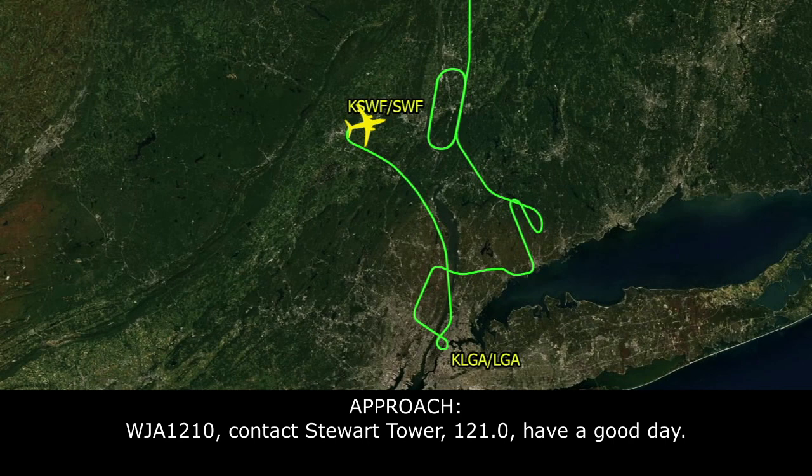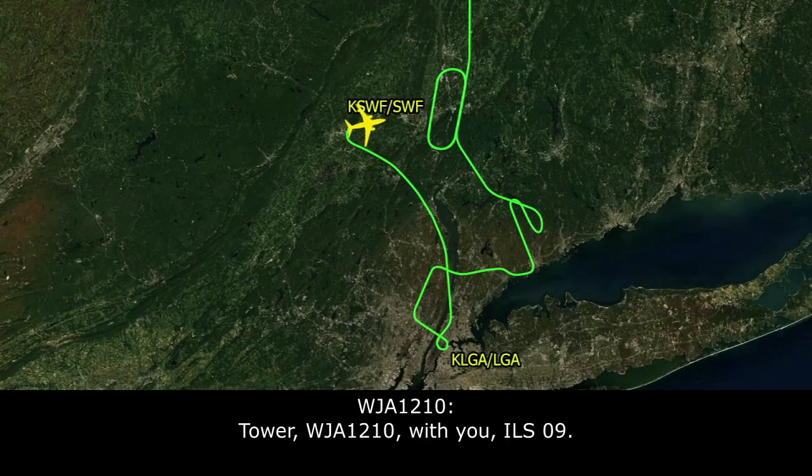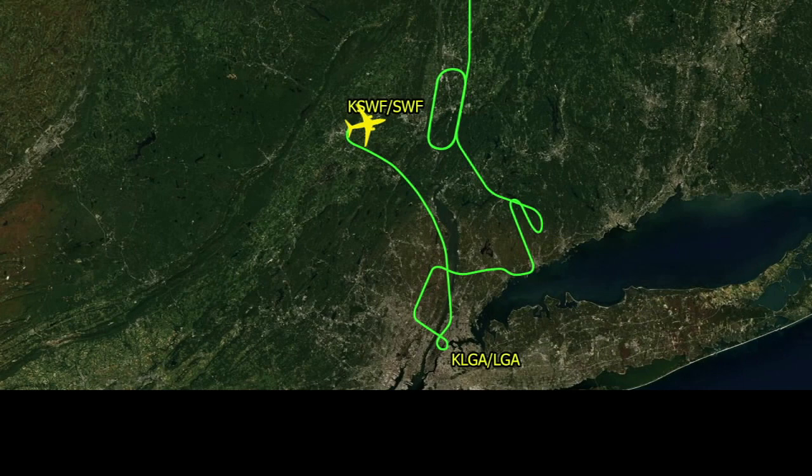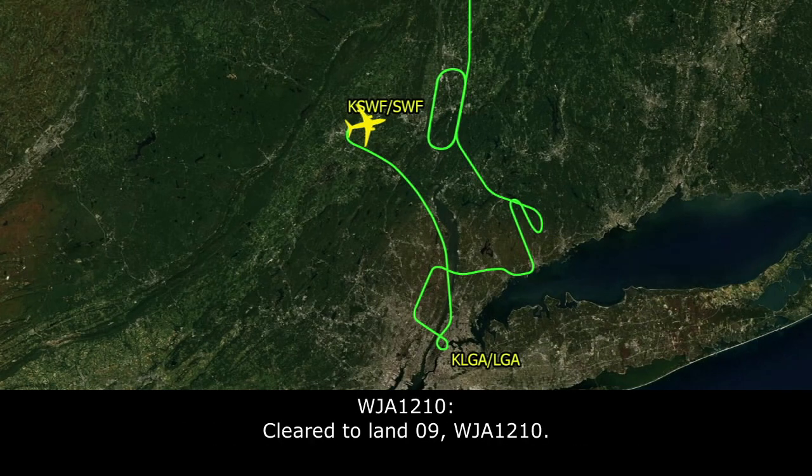WestJet 1210, contact Stewart Tower 121.0, have a good day. Stewart Tower, WestJet 1210 with you, ILS runway 9. WestJet 1210, Stewart Tower, runway 9, clear to land. Clear to land, runway 9, WestJet 1210.